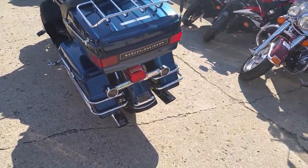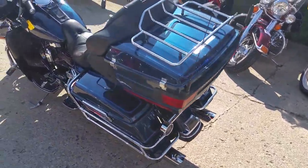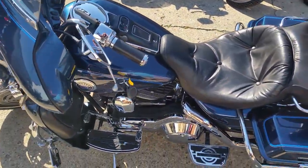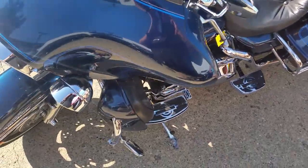This one here has it all — Vance & Hines exhaust, trunk, saddlebags, floorboards, heel-toe shifter, and tons of chrome.